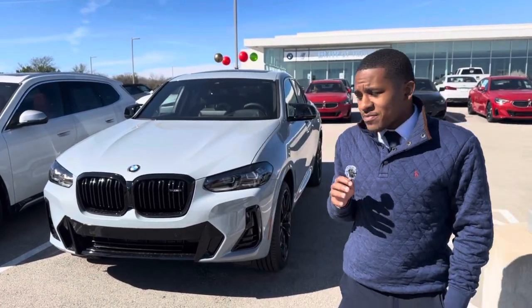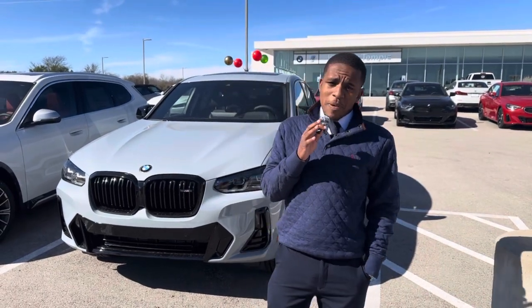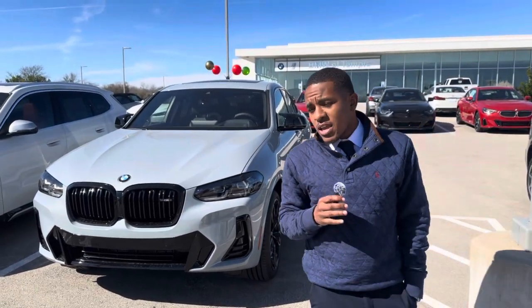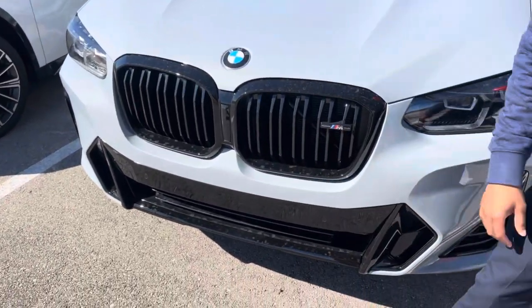What's really neat about this vehicle is it has the nice Brooklyn gray color, which you can only get in the M Sport package. This vehicle is equipped with the M Sport package. You may ask, how can you tell? On this lower front facing down here, you're going to have the black grill.